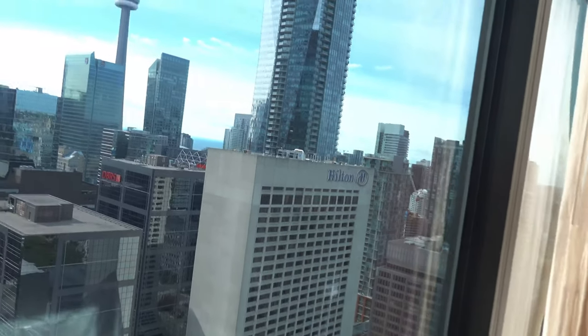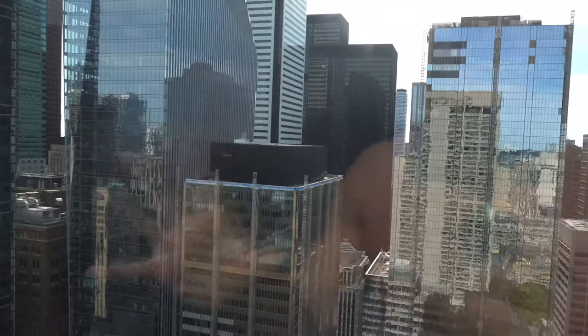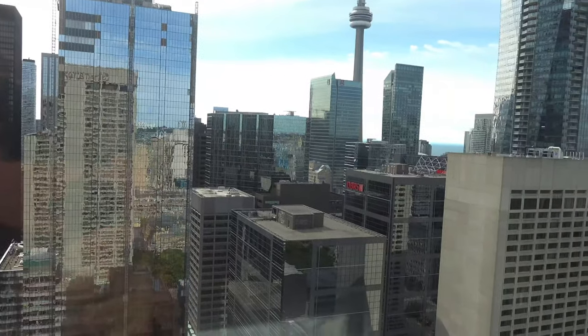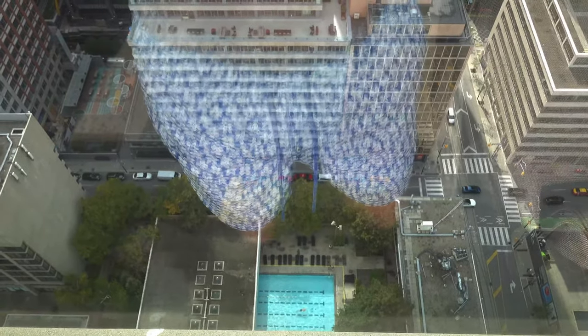Good morning! We were just here about six or seven hours ago. As promised, here is the Sunday morning view. You can see the lake in the background right behind the CN Tower. It's perfect weather right now — though it's supposed to rain on and off all week, so we've been blessed with a beautiful morning. There's the pool right there on the third level — we're going to try to make it down there. Two people are already down there using it this morning.